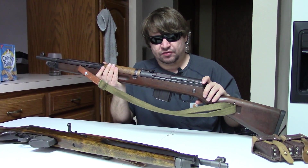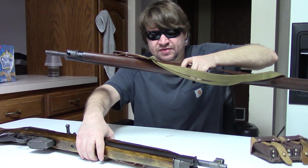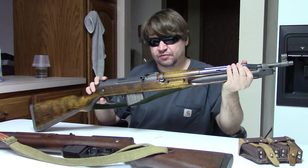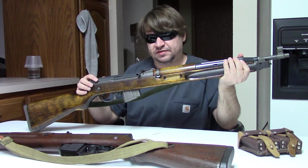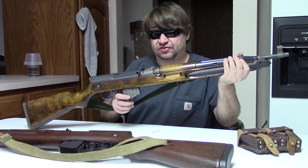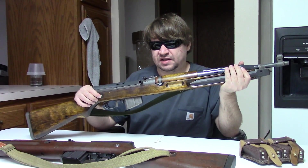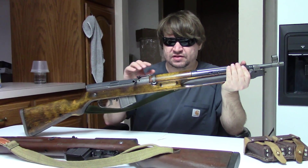They produced about 150,000 of these — not bad for a five-year production run. Unfortunately it couldn't last, and the VZ 52/57 came onto the scene. It's basically politics — the same gun rechambered for 7.62 by 39. Czechoslovakia didn't do this because 7.62 by 39 is a better round; it's not — it has less range and not as great accuracy. The Soviets pitched a fit because Czechoslovakia was not conforming, and they put the boot down, which is where the new chambering came from.